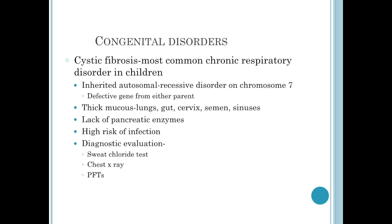In addition, these children lack pancreatic enzymes. So early on, we're going to see failure to thrive in these children. Due to the thick mucus, they're at very high risk for infection.